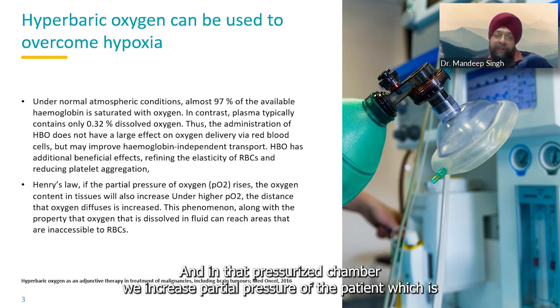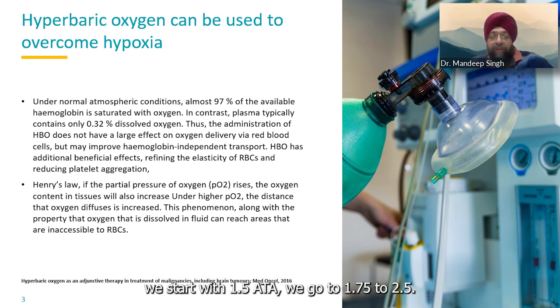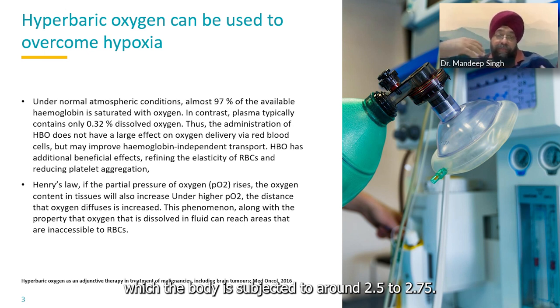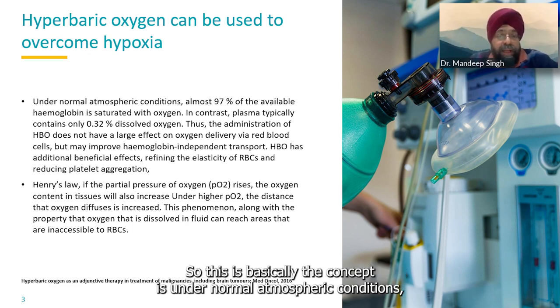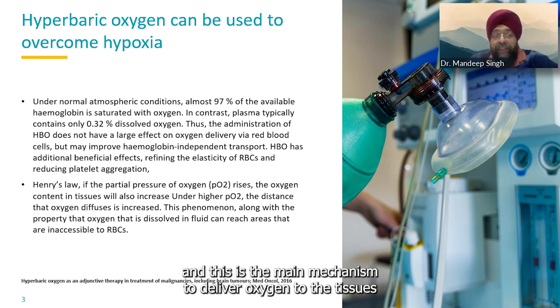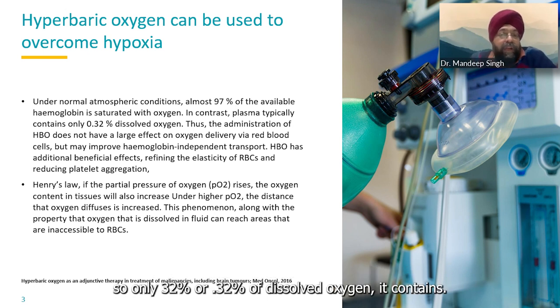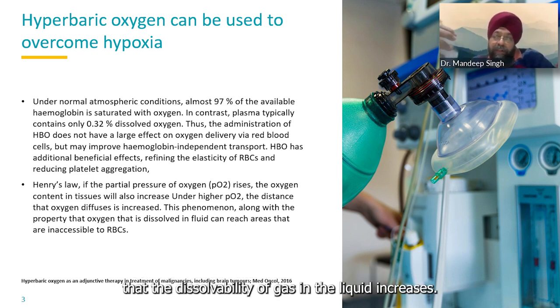In that pressurized chamber, we increase the partial pressure that the patient is exposed to. We gradually increase from 1.5 ATA, going to 1.75, 2.0, up to 2.5 ATA. For cancer patients specifically, we are looking at an atmospheric pressure of around 2.25 to 2.75 ATA. Under normal atmospheric conditions, 97% of our hemoglobin is saturated with oxygen — this is the main mechanism to deliver oxygen to tissues — whereas plasma, the liquid part, contains only about 0.32% dissolved oxygen.